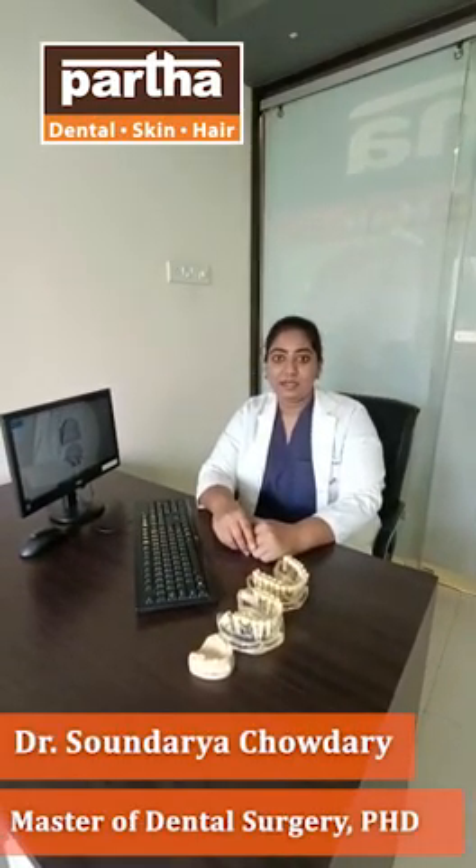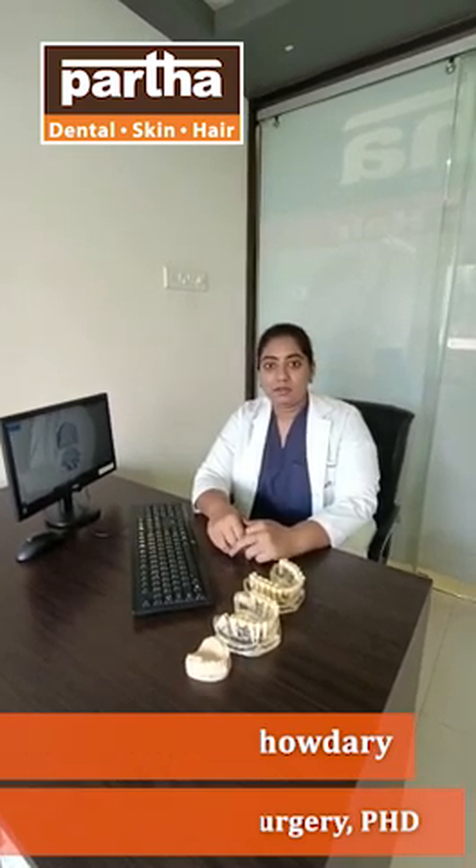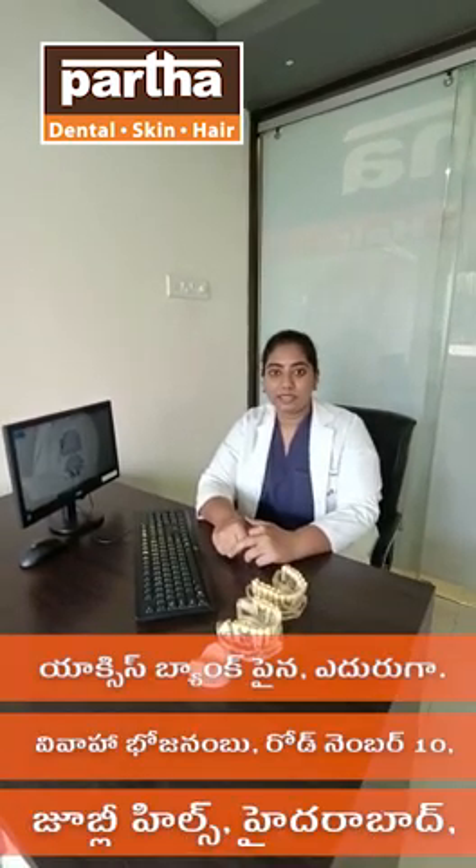Good morning. My name is Dr. Sandhariya. I have been working at Jubilee Hills Park branch. This branch is located near the proximity of Vedruma Temple Arch.